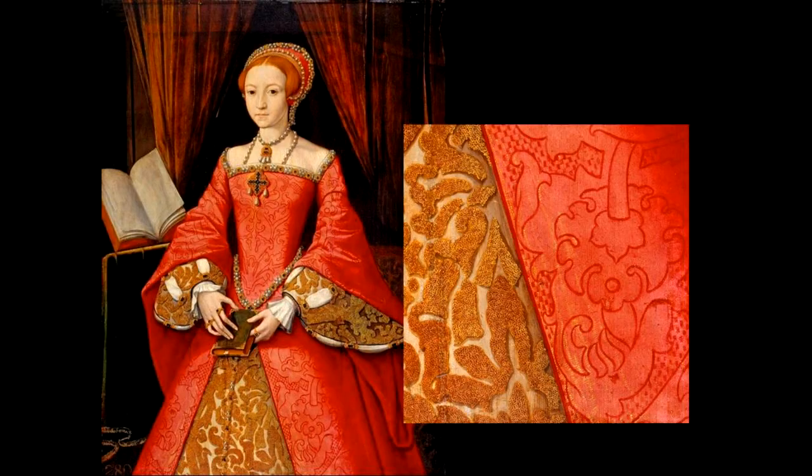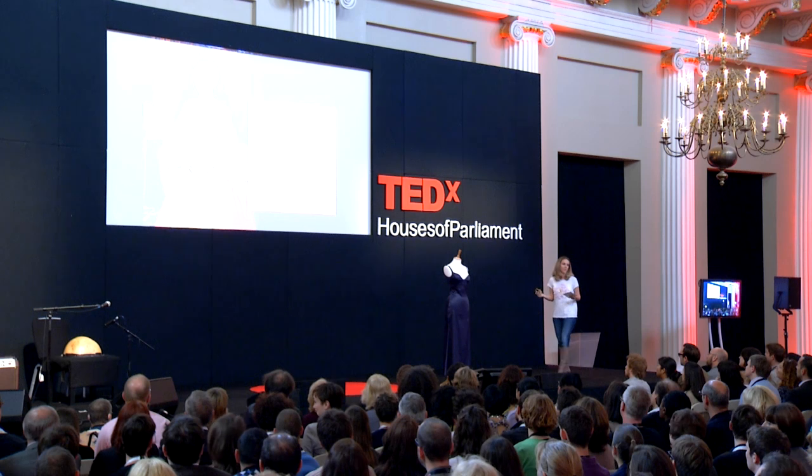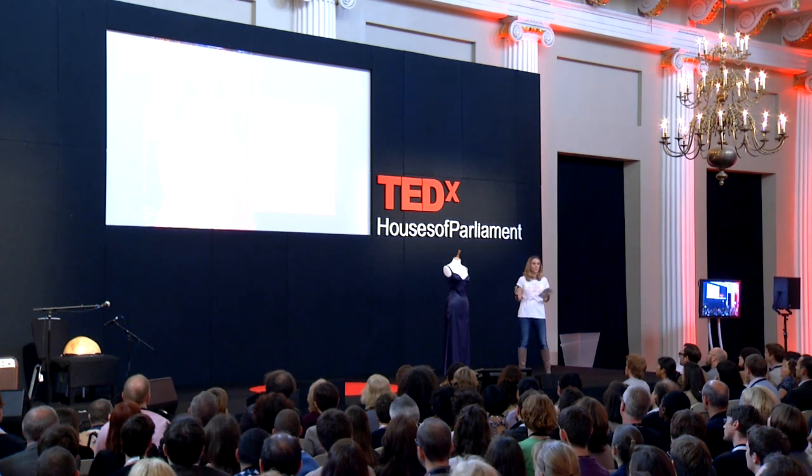I'm going to talk about sumptuary laws through this portrait of Elizabeth as a princess — she's probably only about 14 years old here. She's wearing a gown which is probably of silk dyed with red. The red here probably comes from cochineal, created by crushing insects, imported from South America during the 16th century. The Spaniards controlled its distribution in Europe and held a monopoly. It was such an expensive dye that it became a real target for piracy.